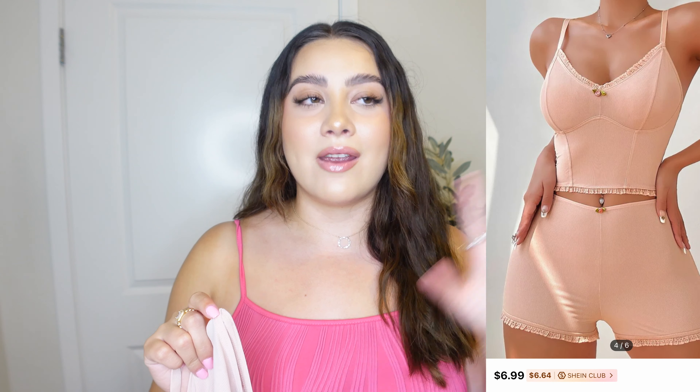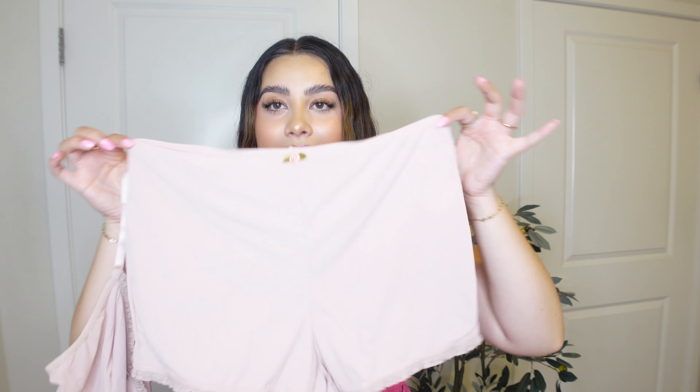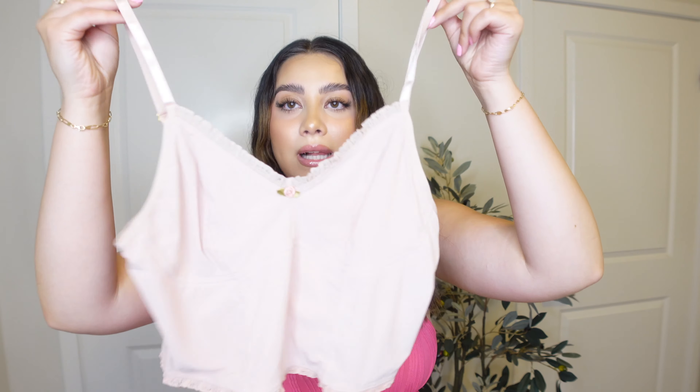This next one is also a two-piece set. I got a large because I read the reviews and everybody said to size up. And look — for being a large, this feels super tiny, like a medium to me. So keep that in mind if you're gonna order any of the PJs: always look at the reviews and see what people recommend. Imagine if I had gotten a medium — I would have been all squished. When I sleep, I like to be comfortable.